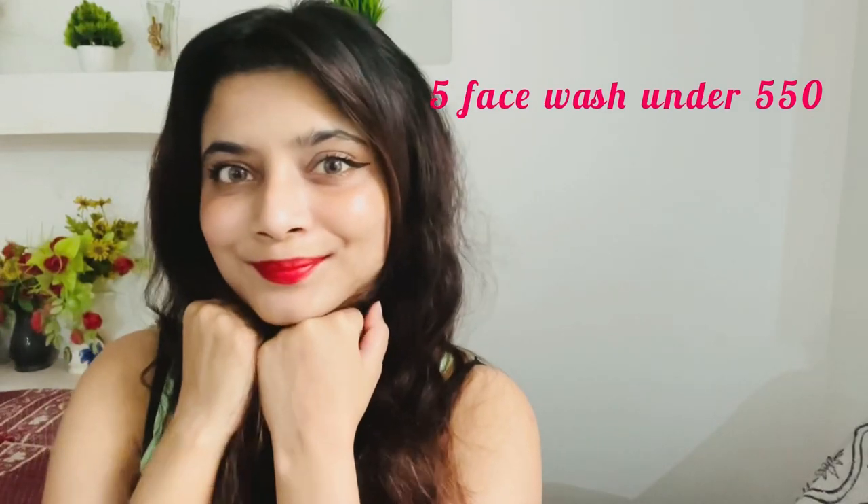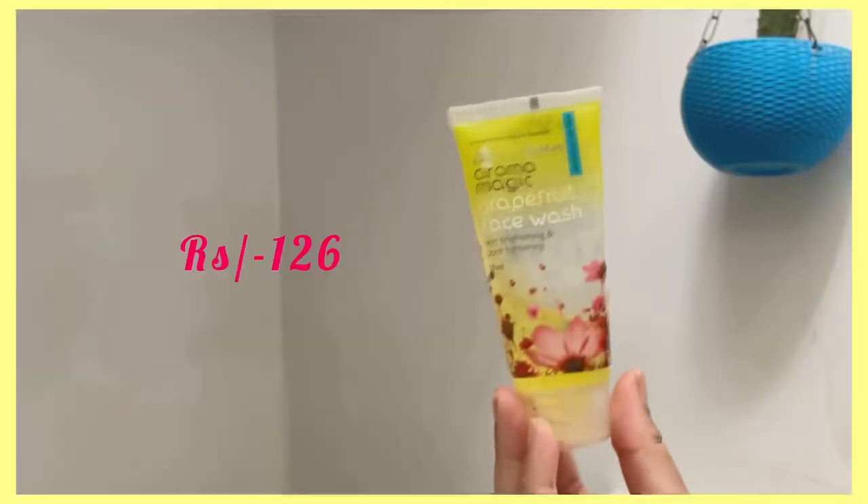Hi you guys, I hope you have been well and I hope you're having a good day. In today's video I'll be talking about five face washes under 550 rupees, so let's get started.